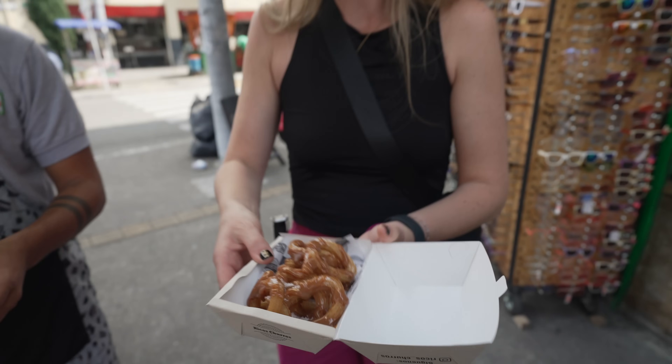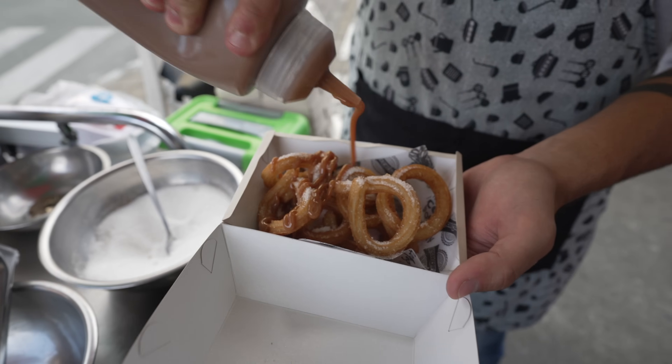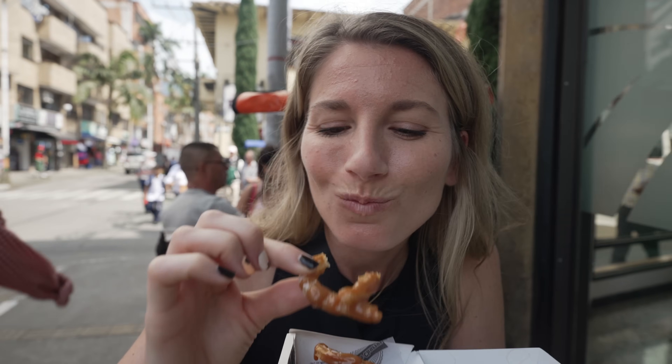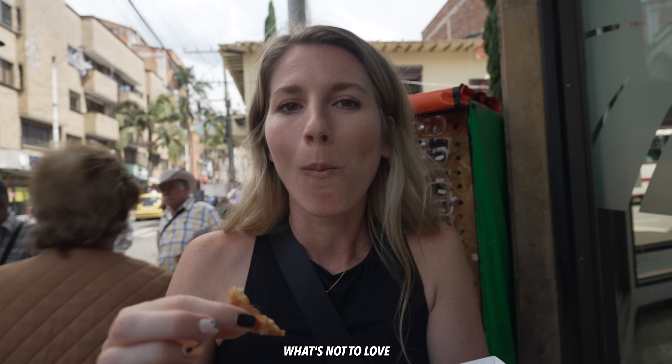These are little mini churros — just fried dough — topped with sugar and arequipe sauce, which is similar to caramel. This is the perfect sweetness after that spicy savory meal we just had. That's amazing — just a burst of sugary sweetness.